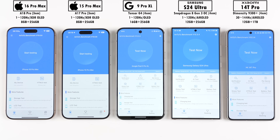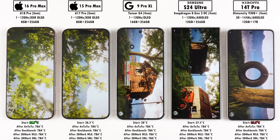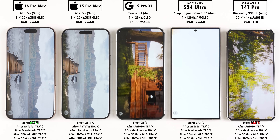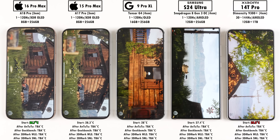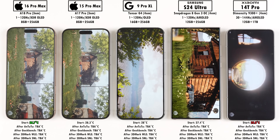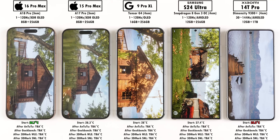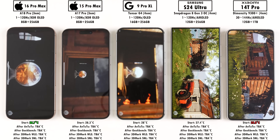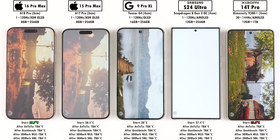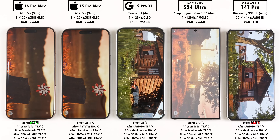The first benchmark test is Antutu version 10. For those unaware of the changes between version 9 and version 10, they've changed up CPU to optimize support for multi-core parallel processing. GPU is now based on Unreal Engine 4, and it has two new 3D tests. The first is called Seasons — a high stress test — and next up we have Coastline 2.0 for ordinary GPUs, though none of these devices have ordinary GPUs, except maybe the Pixel.